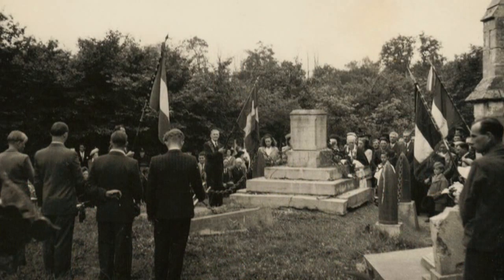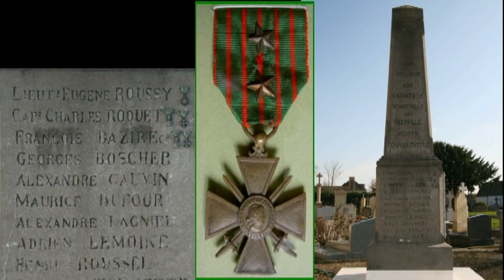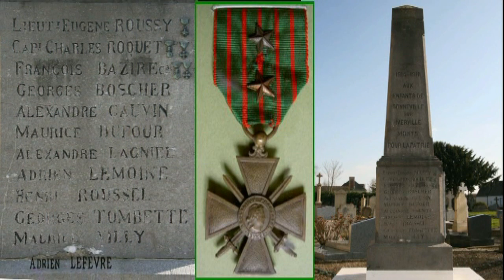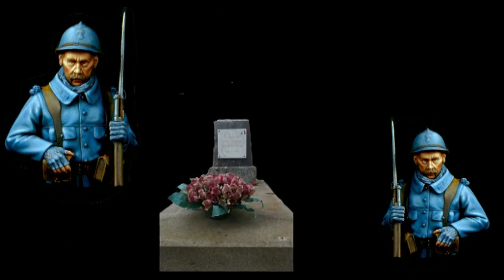On the war memorial, the old name of Gonneville-sur-Merville is used. In 2011, a twelfth name was added to the list of soldiers from Gonneville killed in the Great War — Adrien Lefebvre, killed in 1915, whose grave was identified 96 years after his death.